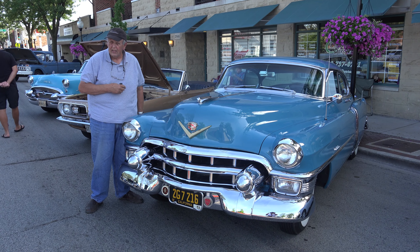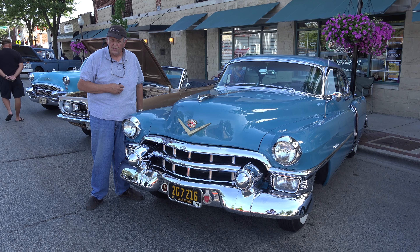My name's Frank. This is my 1953 Cadillac Series 62 Coupe DeVille.